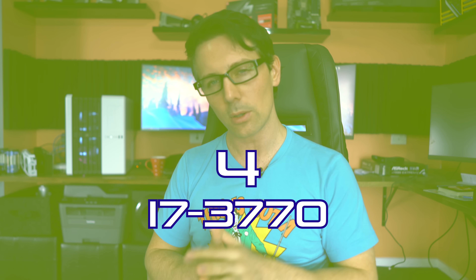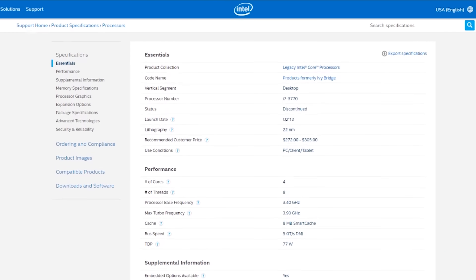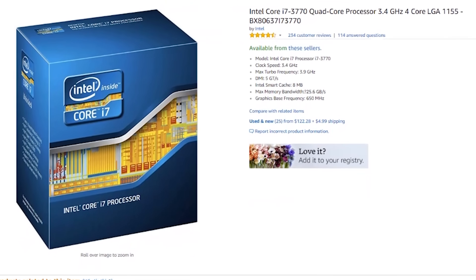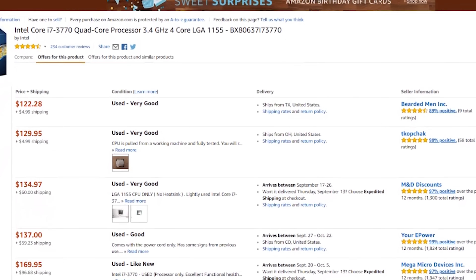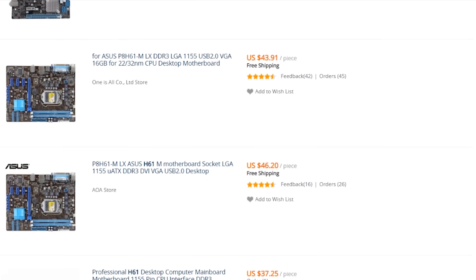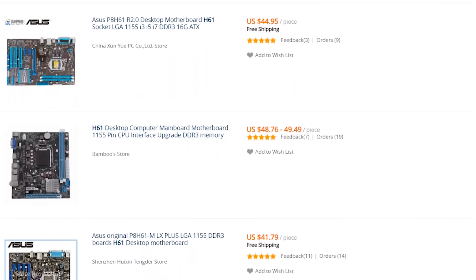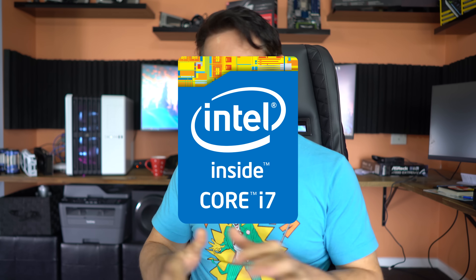Moving to number four, we're getting into uncharted territory — starting with the i7-3770. Four cores, eight threads, coming in at around $110 shipped with a $4 coupon discount. An H61 motherboard is only $40, and DDR3 memory can be sourced locally or online much cheaper than DDR4. This is the benefit of going used — you save money on multiple fronts. It also has the i7 moniker, which is great for resale value.